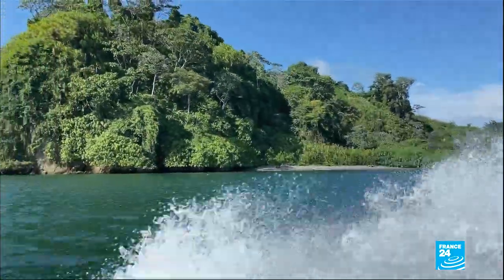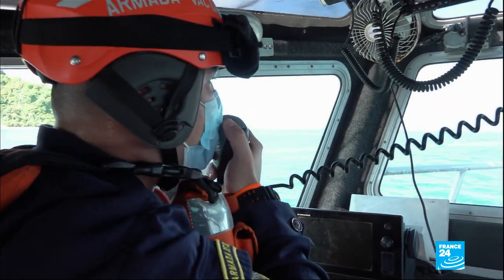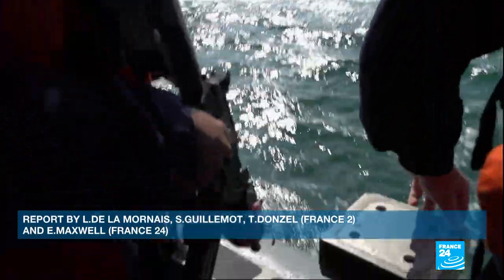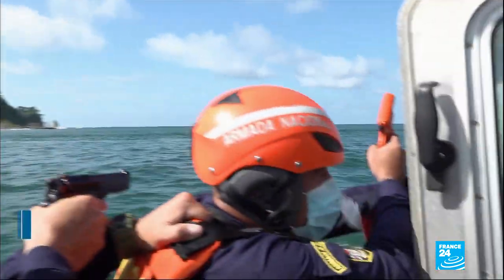Every day the coastguards train in stopping not just submarines, but also go-fast boats, the vessel of choice for smugglers. The Navy estimates that it intercepts just over half of the 1,200 tons of cocaine produced in Colombia every year.